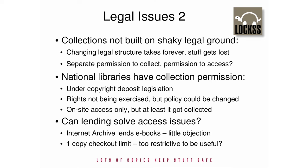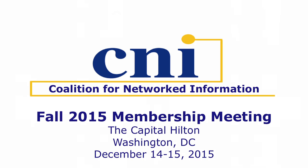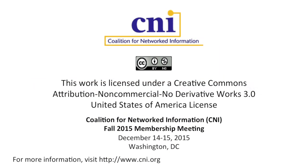The technical problems of delivering emulations of preserved software have largely been solved. Concerns remain, but most are manageable. The legal issues are intractable unless national libraries are prepared to use their copyright deposit rights to build collections of software. If they do, some way to provide off-site access will be needed — but at least the software will be around to be emulated when agreement is reached on that.